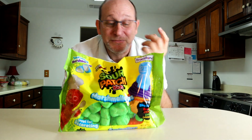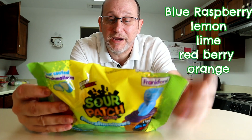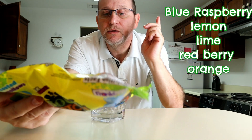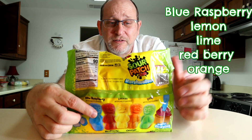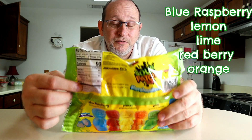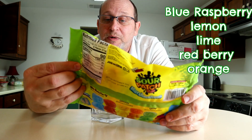Alright guys, let's start off with the Sour Patch Kids little flavors. They do have different flavors in here — blue raspberry, lemon, and lime. We also have red berry and orange. See right here — the little kids on the bottom are different flavors. Now this brand of marshmallow was made by Frankford. All three bags are from the Frankford marshmallow company. Never heard of them, but we'll see what we got.